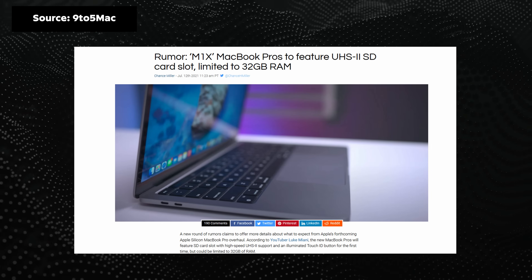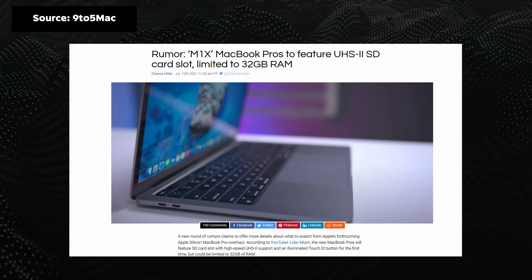If Apple can reincorporate that SD card slot, it'd be awesome. I'm hearing rumors it's going to be UHS2, which basically means you can put SD cards there and read and write at up to around 300 megabytes per second, which is quite fast. Bear in mind, you need a compatible SD card that can actually keep up with that speed to get the full benefits of that type of slot.